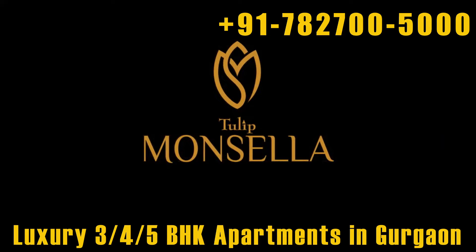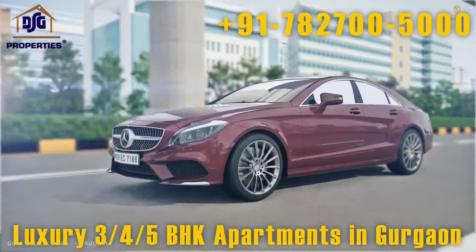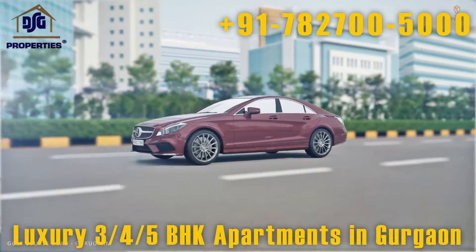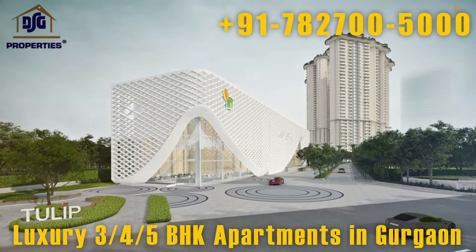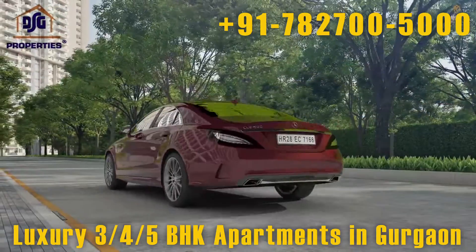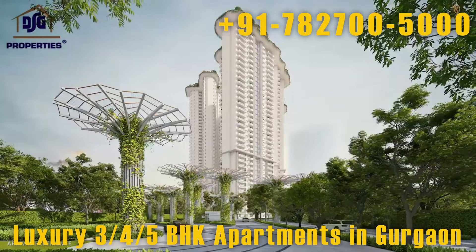Tulip Moncella, carved for the chosen few. Located on Golf Course Road, Gurugram, one of the most beautiful and well-developed roads in NCR, Tulip Moncella adds a remarkable feature to this area of notable and high-end projects. As you arrive at Tulip Moncella, you'll be welcomed by the extravagant landscape.